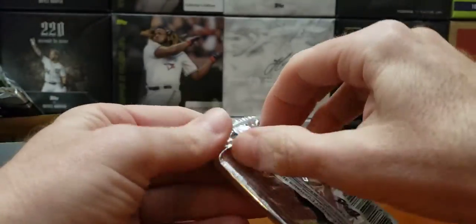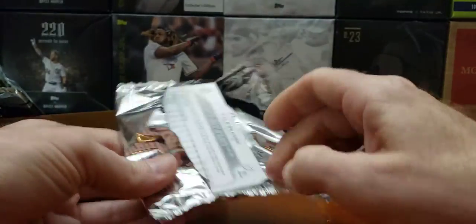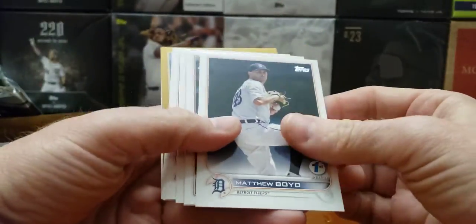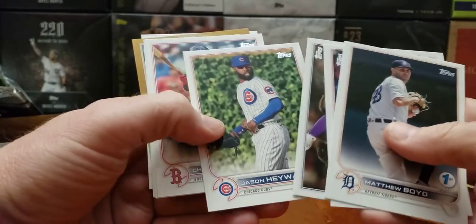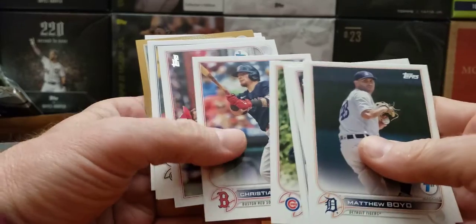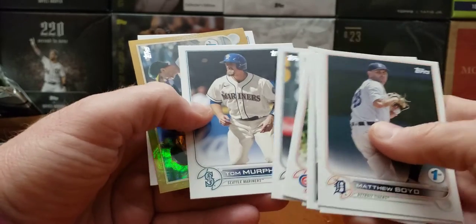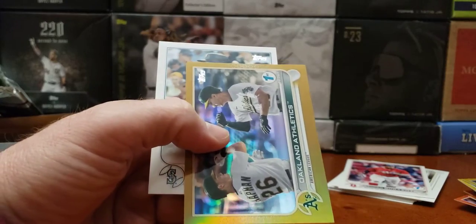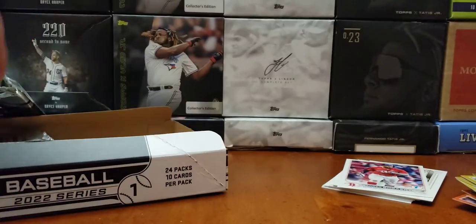Give me that one of one — let it be a big name. Another gold. Boyd, Stephenson, team card, Haywood. The last one — Nolan Arenado. And Oakland A's gold.